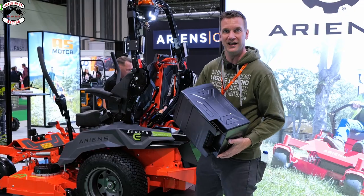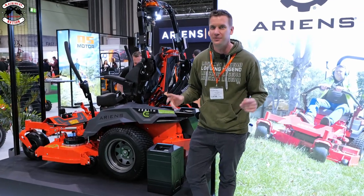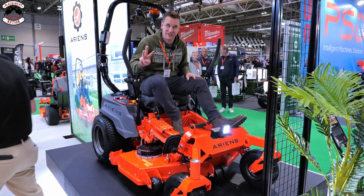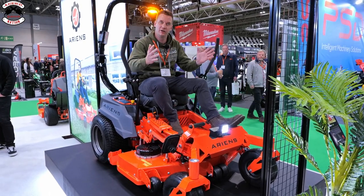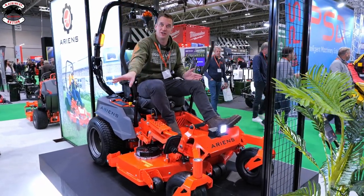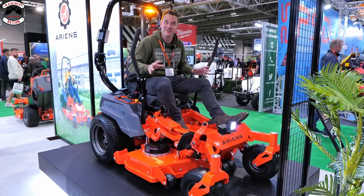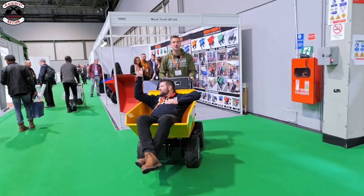The exciting bit - the battery compartment. You've got a lid on the back like a proper bonnet, and you can actually take the batteries out and swap them, so there are no run time limitations. Most zero turns come with one deck option but this comes with three: a rear discharge deck for mowing embankments, a side discharge option, and you can also change it to a mulcher. Three deck options - plus a drinks holder.